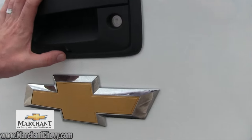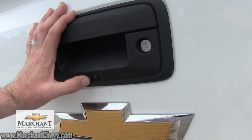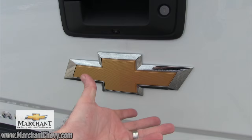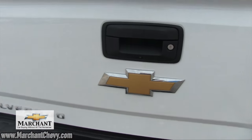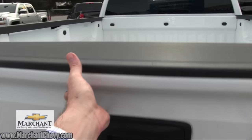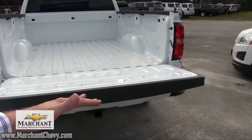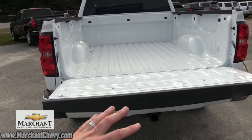You've also got a small backup camera right there — it's nice and flush so it doesn't stand out too much, so you can see exactly what's going on. And let's not forget the good-looking Chevy bowtie in gold. Very nice. The tailgate drops down nice and smooth — it doesn't slam down real hard.